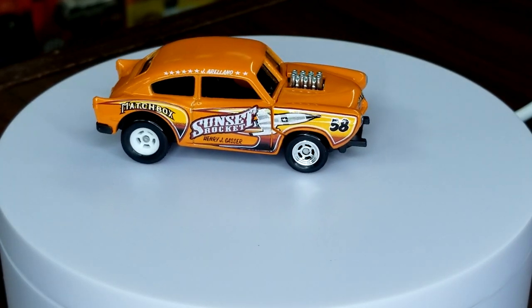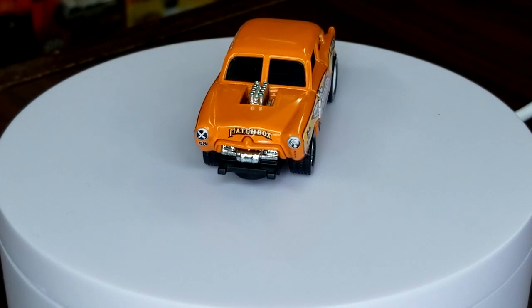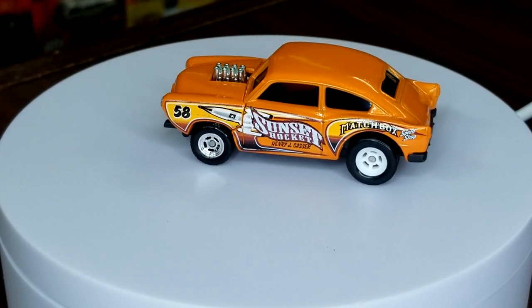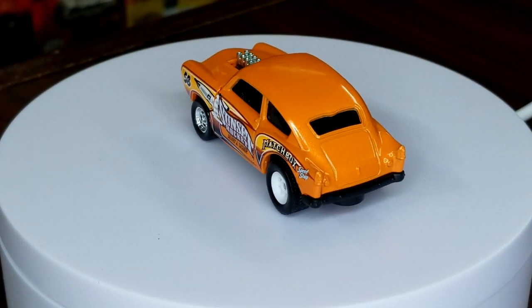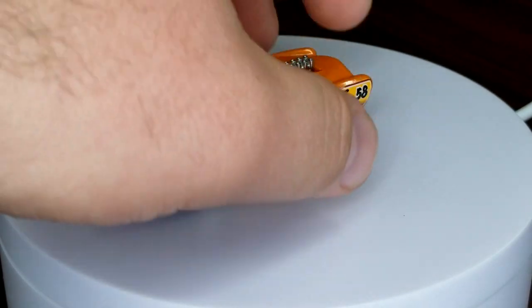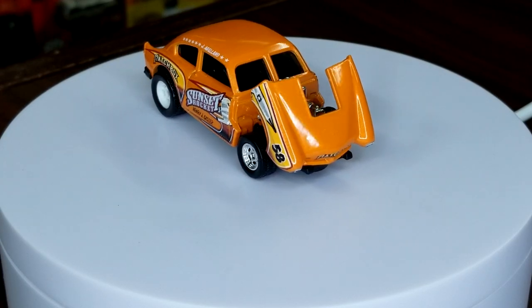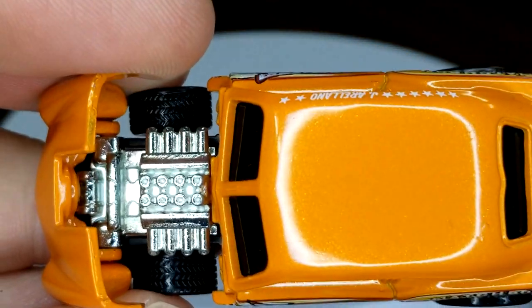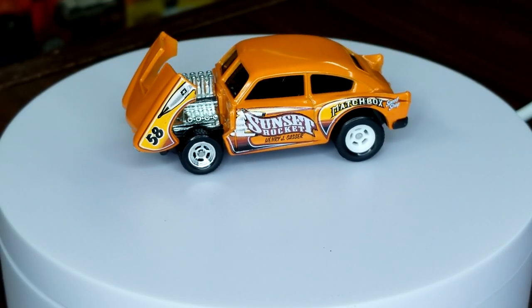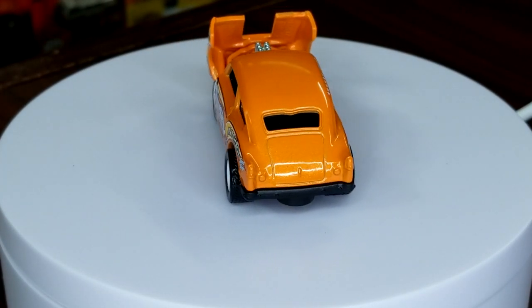This is way out of the realm of normal for Matchbox. The deco is called 'Sunset Rocket' — I don't know if this is a real deco or not, but the Henry J Gasser is a real thing. I love the contrasting wheels — absolutely sweet. Of course this has an opening feature, so as it rolls around I'll pop that open. There's your Gasser detail — the motor in there is die cast, which is pretty sweet.